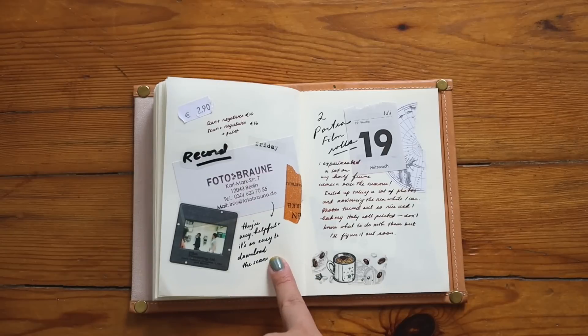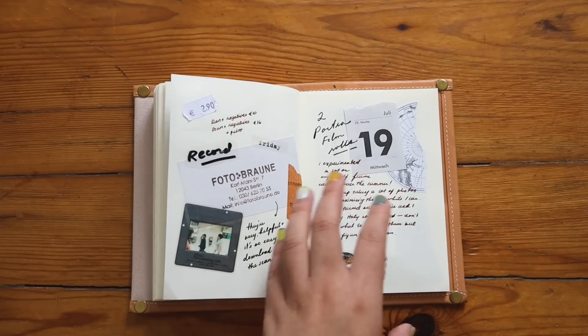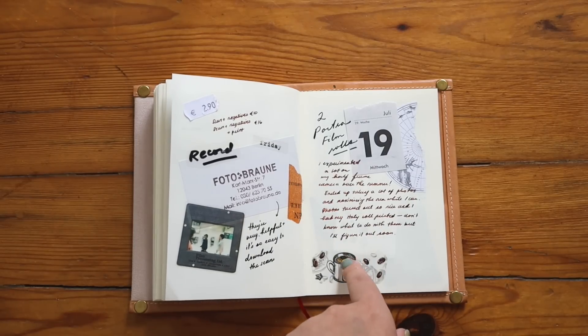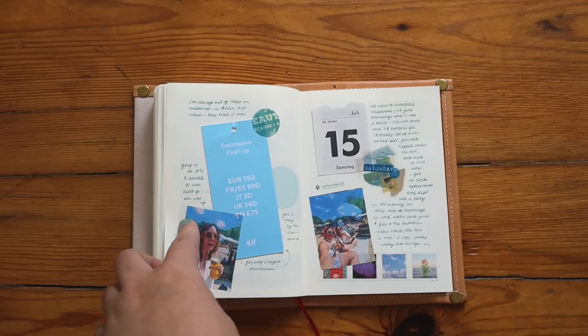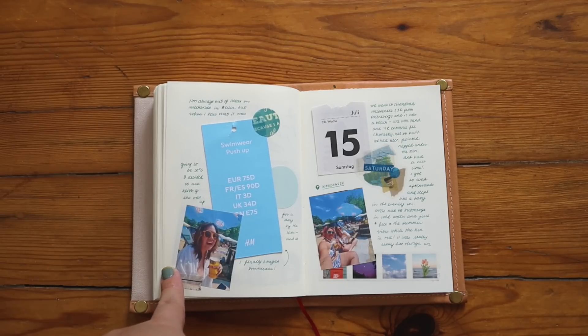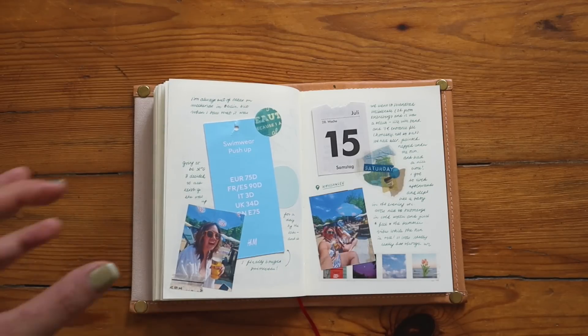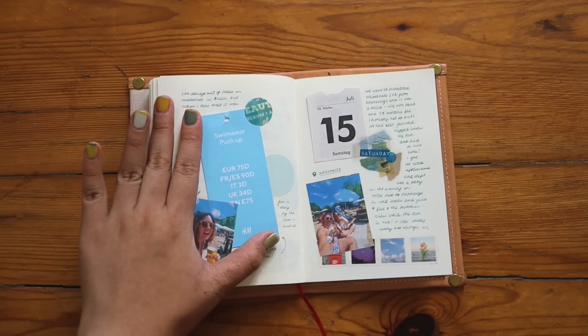This was when I developed my film rolls from Italy — I have yet to do a video about my film camera experience using the Kodak Ektar, which I'll do a video about soon. And this was a very fun beach day in Berlin — it was 37 degrees and I really like this spread because it's just so summery, so I needed to commemorate it.